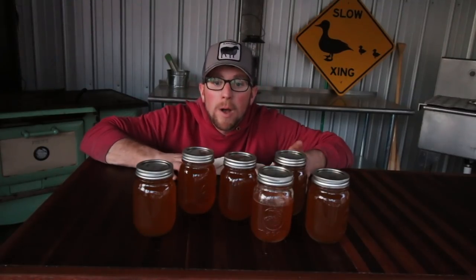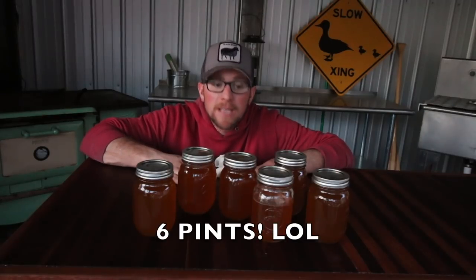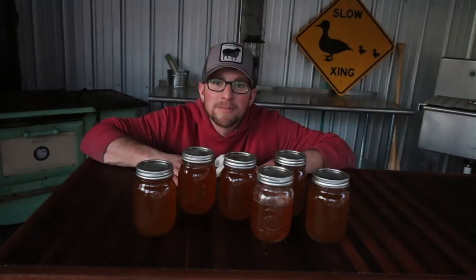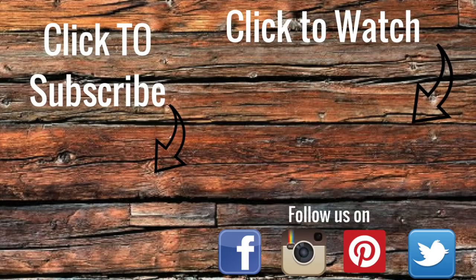Today it took us about 12 hours to make six quarts of syrup from around 30 gallons of sap. It was another good day here making maple syrup. If you're new to the channel, that was a perfect opportunity to subscribe. While you're down there, turn on notifications. I'll see you right back here tomorrow at Lumna Acres - a guide to modern homesteading, self-sufficiency, and freedom. See you in the next video!